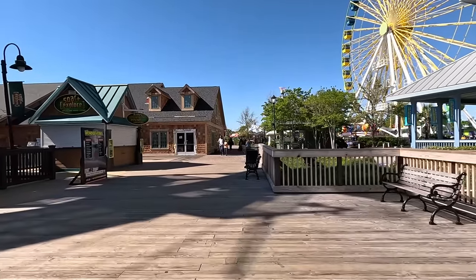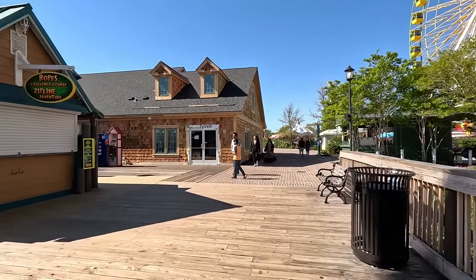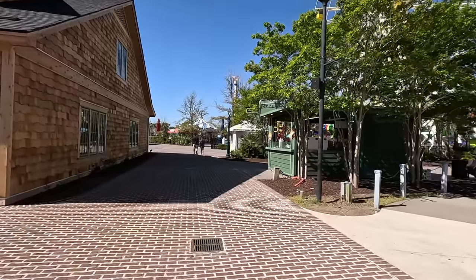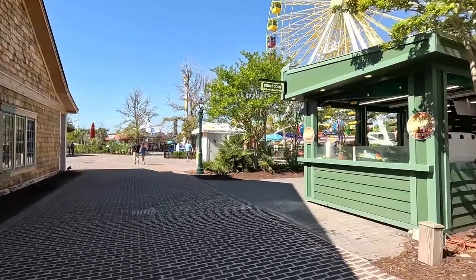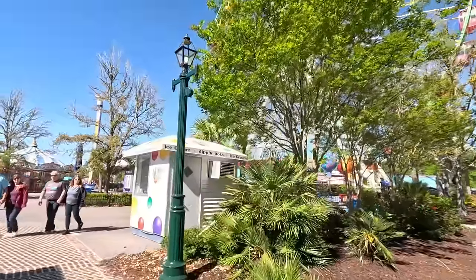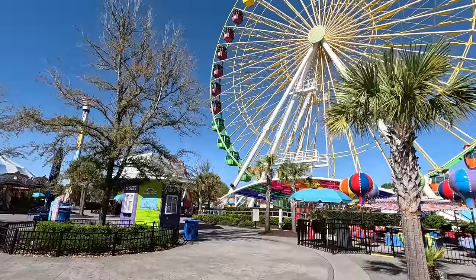Coming up straight ahead is a building they've been completely redoing — a totally new facade on this section. But I want to take your attention over to the right and talk about the rides over here. This is Pavilion West. We've got the beautiful Ferris Wheel — you can see it from miles away. We do get questions whether this Ferris Wheel or the Sky Wheel is bigger. The Sky Wheel is on the Myrtle Beach Boardwalk and it is quite a bit bigger than this Ferris Wheel.